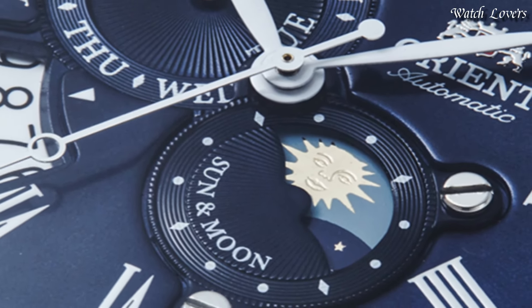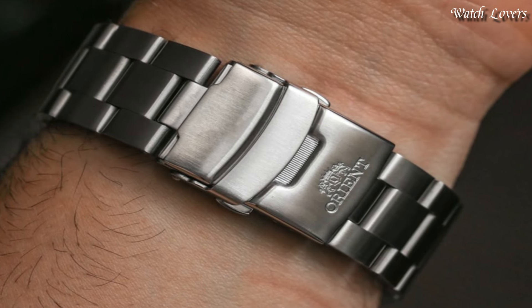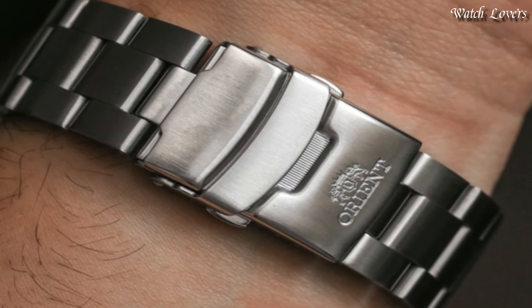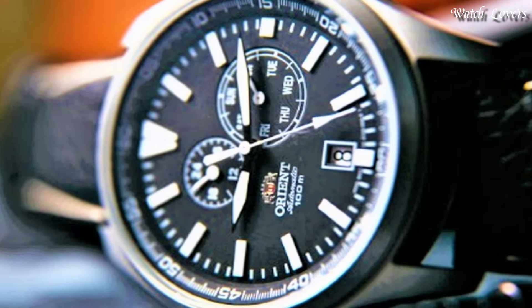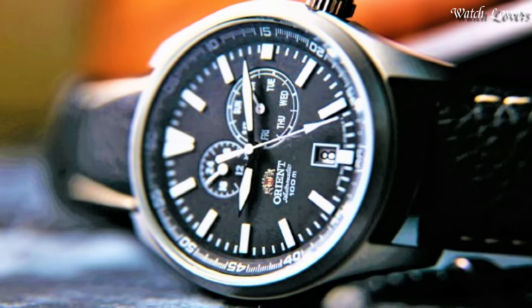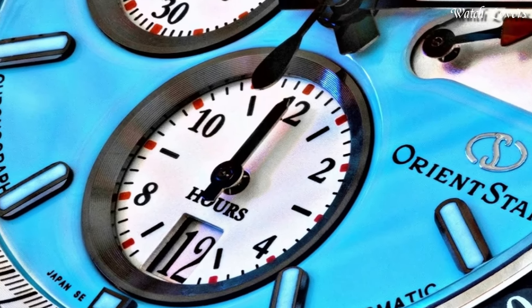Hello everyone! Today I am going to show you the best Orient watches for men based on specifications. All the watches product buying links are given in the video description. Please like, comment, and subscribe to my channel and press the bell icon for my new video's notifications.